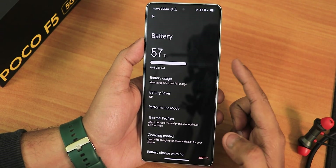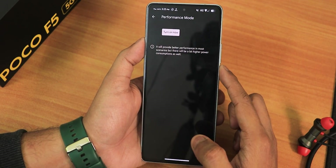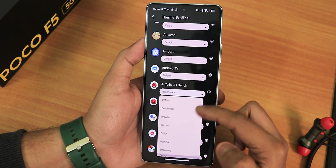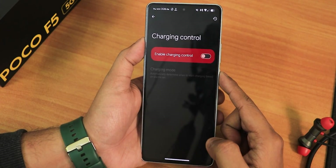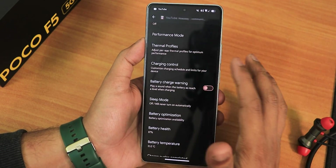In the battery settings, we have the battery level, battery usage status, and performance mode you can turn on. We also have thermal profiles — you can set thermal profiles per app, like for benchmarks. There are many profiles you can set. We have the charging control as well, but if you enable that your fast charging will be a lot slower, so don't enable it if you want fast charging.